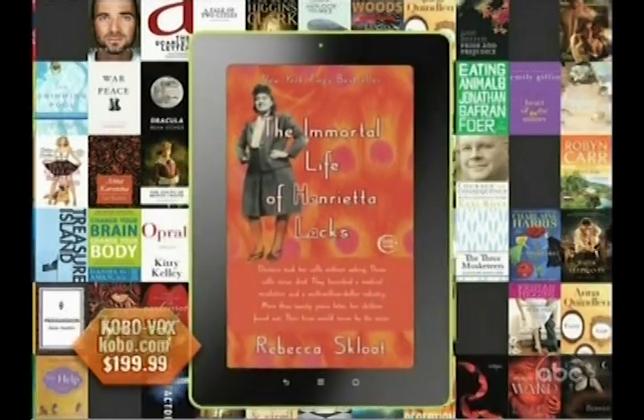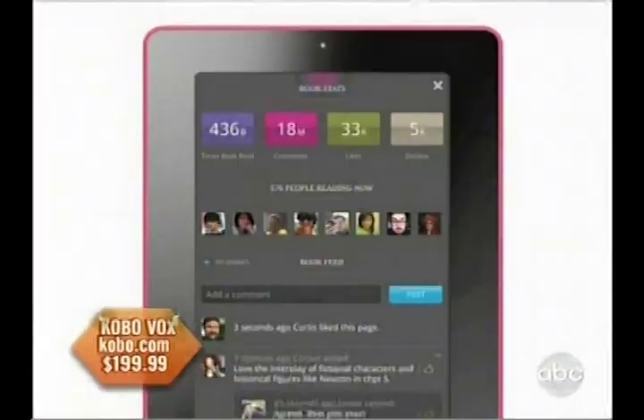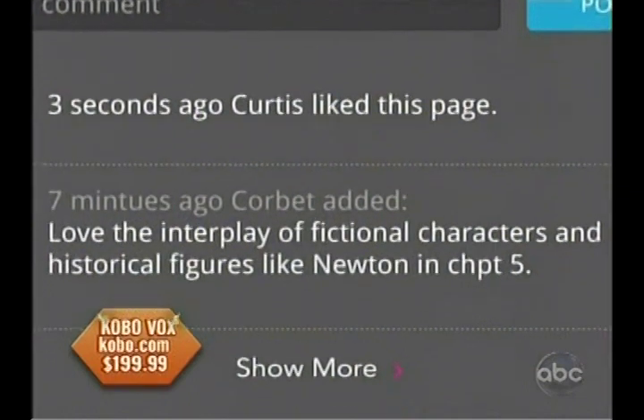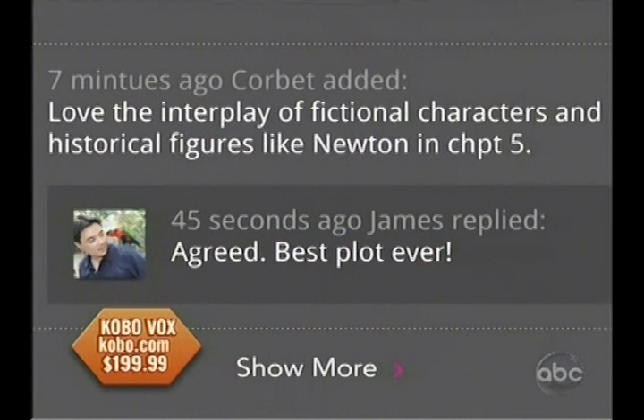We have access to all these books that we can actually share with our friends. This is showing us that we can go from any platform, like a cell phone or a laptop, bookmark it, and go right to your Kobo and pick it up. And if you're on the Kobo, you can actually have a conversation with somebody else on Kobo about the book you're reading.